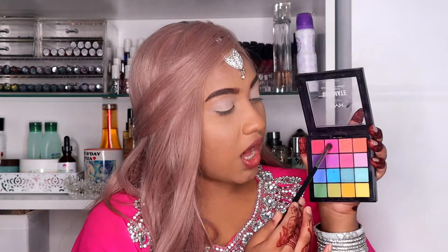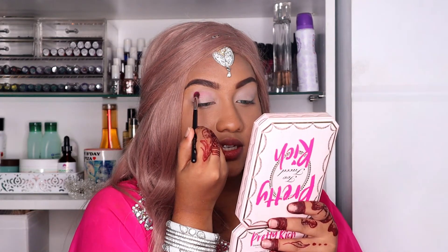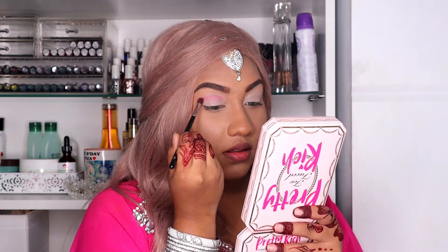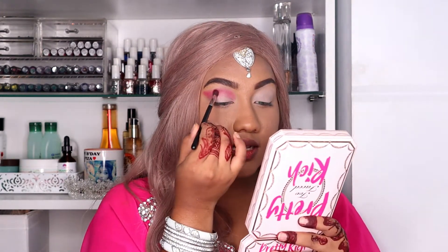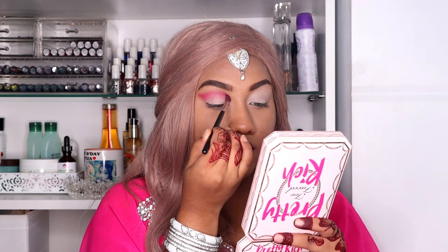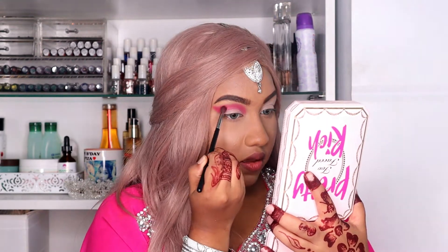Next I'm gonna be taking this hot pink from the palette — it's a bright, bright pink. I'm not sure how it's gonna look on me, but I'm gonna tap that shade on my crease. I'm taking a lot of product because I really want it to be intense, so I'm patting the shade inside on my crease. And that looks so nice — exactly what I was going for!